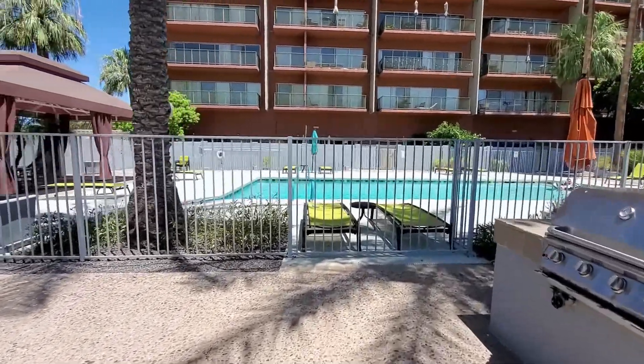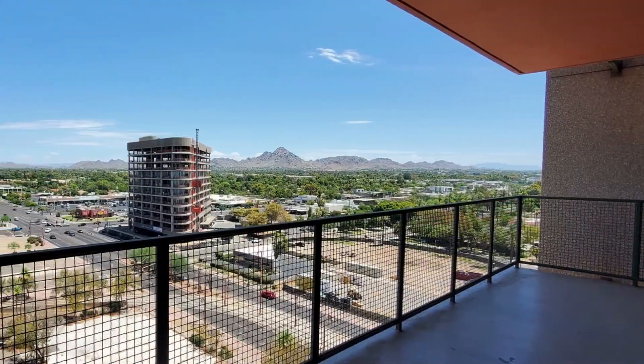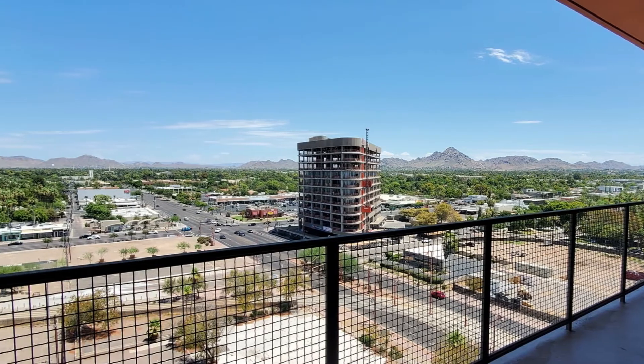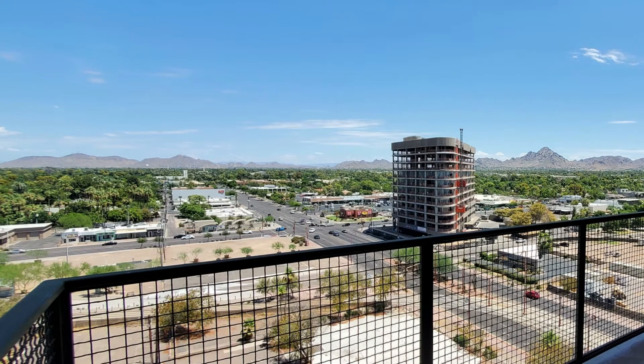We hope you've enjoyed this tour. Please visit our website at leaseaz.com — you can schedule a self-guided tour as well as fill out an application, visit more pictures, and find out more information. Thanks so much for watching.